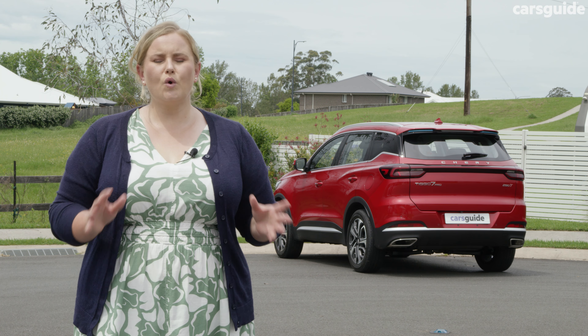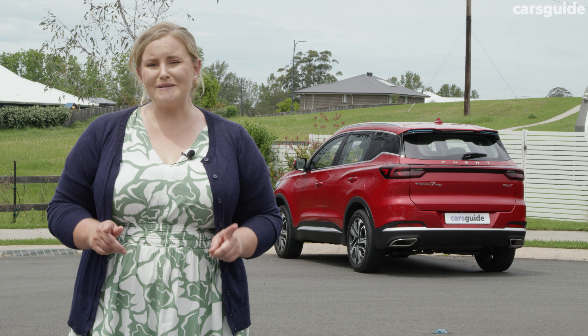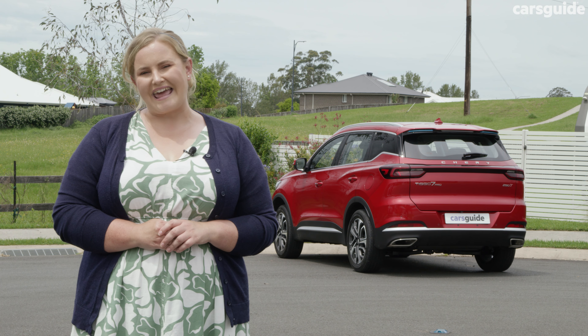I didn't really notice the front and rear parking sensors sounding out a lot during the week, even though it does have them. The official combined fuel cycle for this is 7 litres per 100 kilometres, and my real-world usage came out at 8.2 litres. I did some open road driving but mostly urban driving this week, so I'm pretty happy with that economy. Based on the official combined cycle and the 51-litre fuel tank, you should see a driving range of around 728 kilometres.